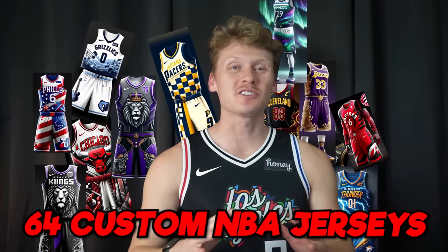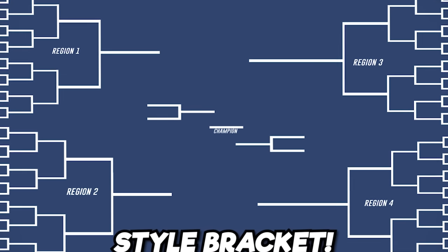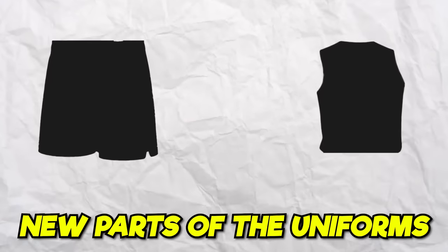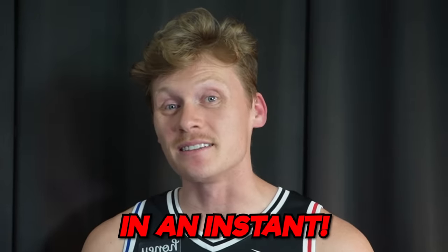I have made 64 custom NBA jerseys and put them into a March Madness style bracket. I'm having my friends Jeff, Zach, and Justin choose which jersey will win each round. But every round, we will unveil new parts of the uniform, so things can change in an instant. At the end of the video, only one team will be left standing.